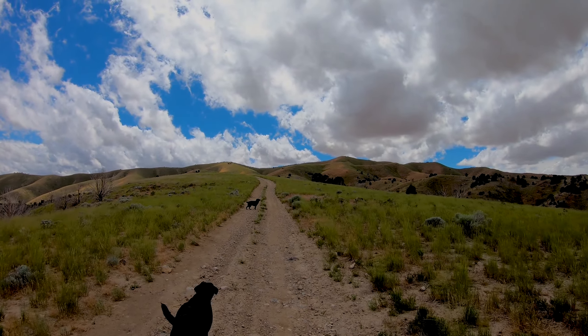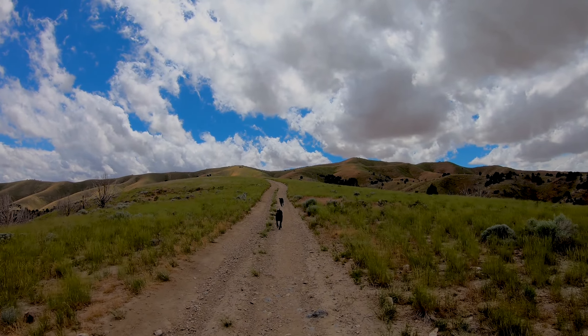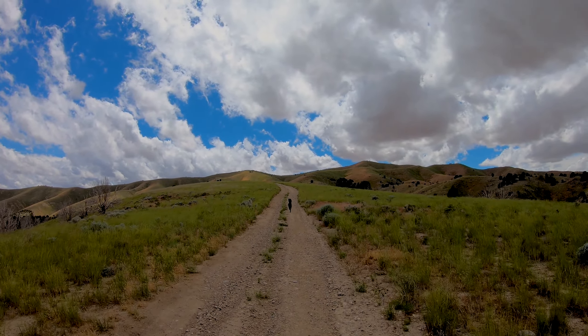I believe this was also part of the route that the ill-fated Donner Party came through before they got across Nevada and got stuck in the Sierra Nevada mountains back in the mid-1800s. So we're going to take a little walk up this road and let the dogs get out and stretch their legs a bit.